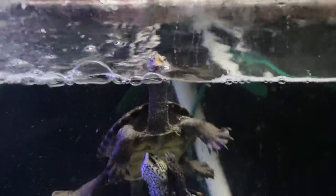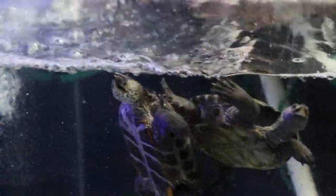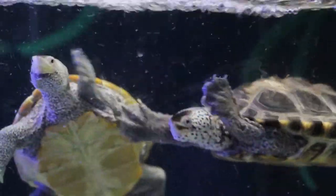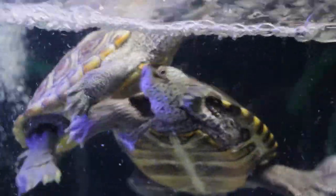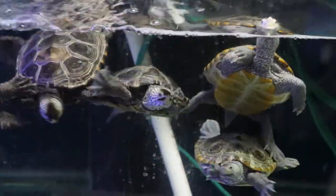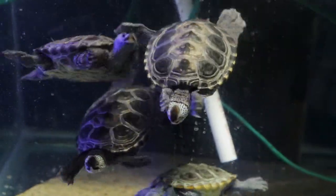Diamondback terrapins eat a wide variety of animals. In the wild they'll eat crustaceans, snails, and crabs. Here at the zoo we feed them a variety of fish and shrimp. We also give them important pellets and a gel diet which has all their nutrients packed in to keep them healthy here at the zoo.